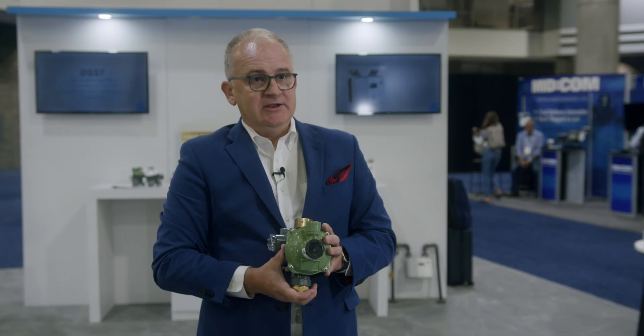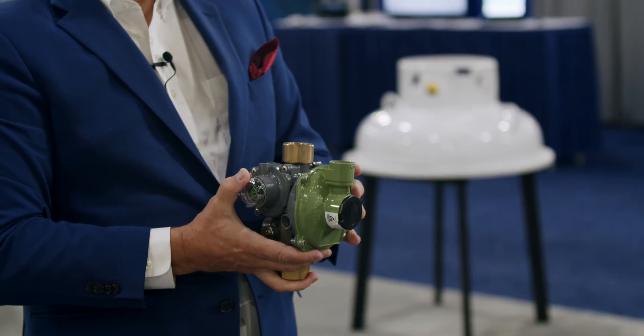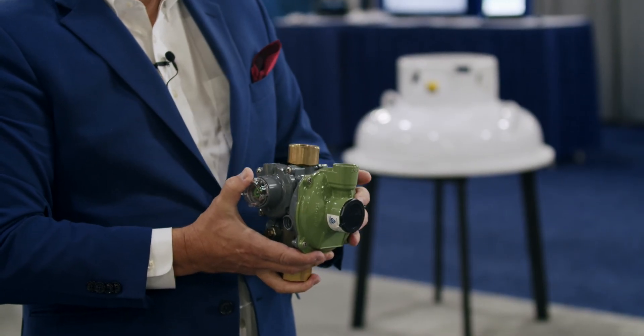This shuts it off. Newer technology for North America — we've been doing this for years and years in Europe. This is the preferred method there because it's super safe. So it's the DSS-7: a super safe slam-shut regulator.